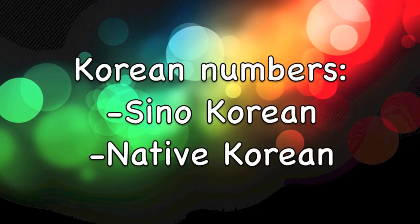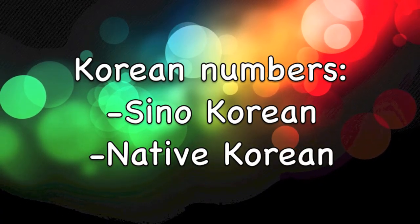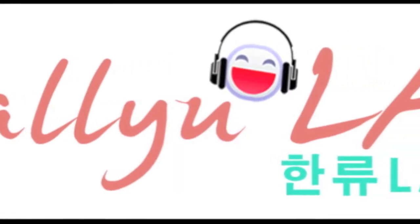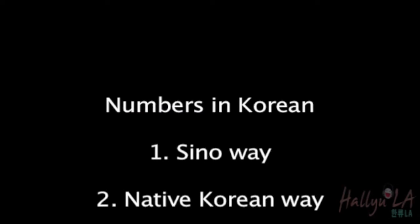So there are two ways to say numbers in Korean. The first way is the Sino system, and the second way is the native Korean system. The Sino Korean system is used when you say your phone numbers, address, money, or dates. But when you're counting objects, you use the native Korean system. Today we're going to learn how to say numbers in the Sino system.